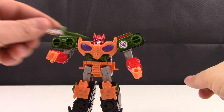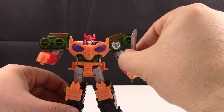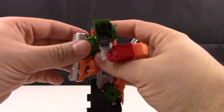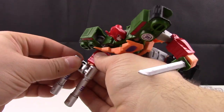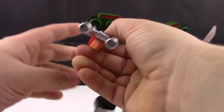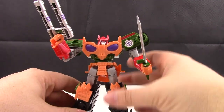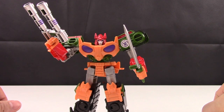Of course for Bludgeon you can go ahead and take his sword and put it right into his hand. It's a nice looking sword and stays in his hand really well, which I like. And even back here for these cannons, you can disconnect them, plug them into his hand, and he has a gun as well — which is a cool option.